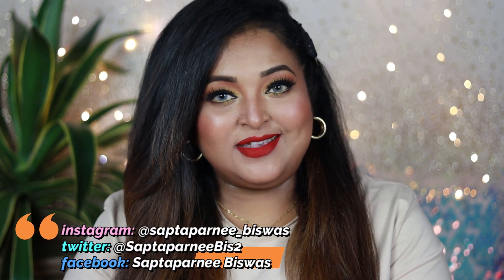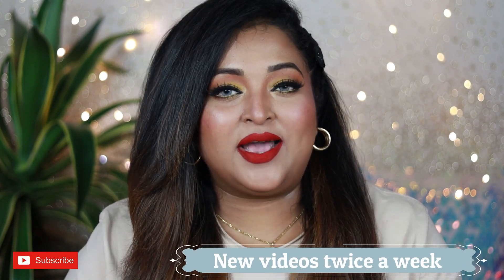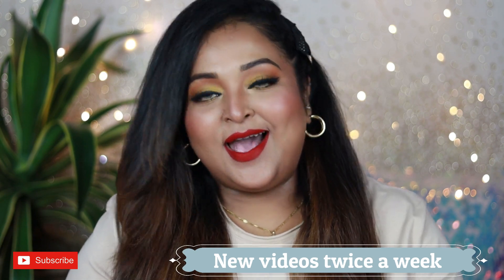Hello everyone, welcome back. I hope you all are doing well and staying safe. In today's video, I'm going to talk about a very affordable new range of liquid lipsticks by a new Indian makeup brand.